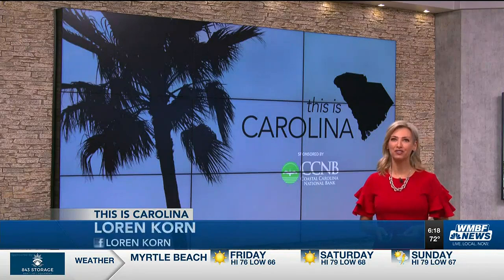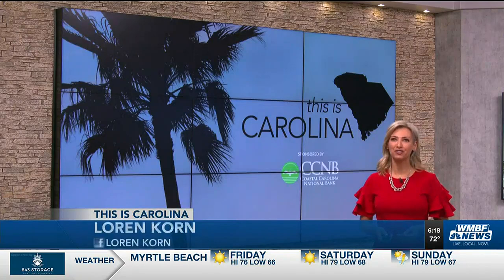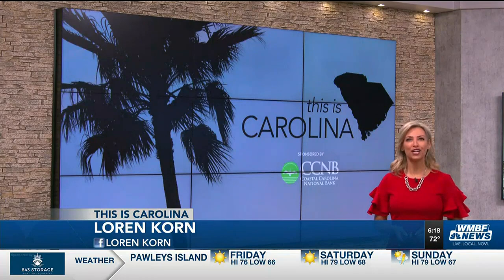The Streeters tell us their Murrell's Inlet project should be done by July. If you'd like to learn more about stained glass or when to book a class, just find this story on our website under the This Is Carolina tab.